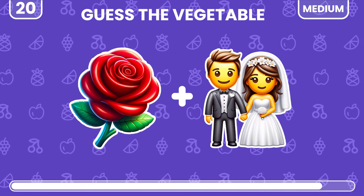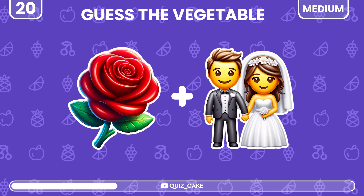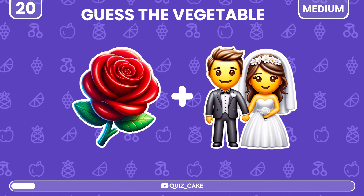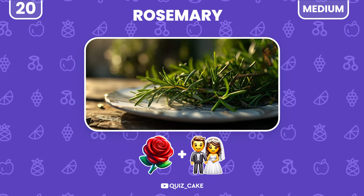Let's see if you can guess this one. It's rosemary — fragrant and flavorful.